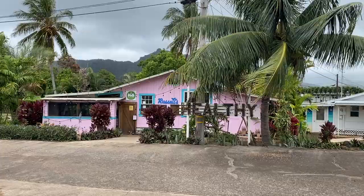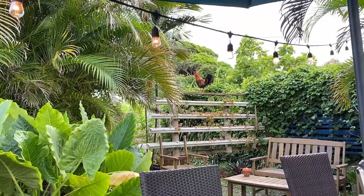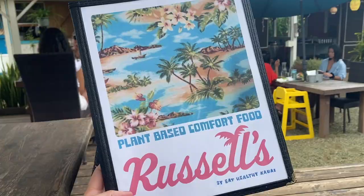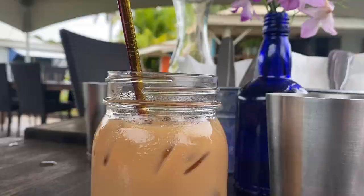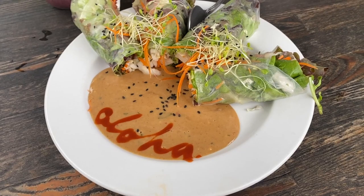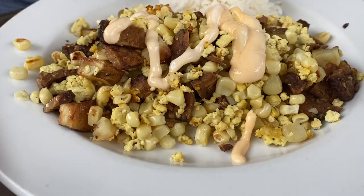My favorite spot on the island happened to be right around the corner from where we were staying on the eastern side of the island. It's called Russell's and it's an entirely plant-based restaurant — this adorable pink little place with a healthy sign in front. You walk through the front of the shop and go to the backyard where they have this whole little courtyard set up with multiple tables and just a really nice dining atmosphere. We got this fruity smoothie that Graham absolutely loved, a coffee drink, and their fresh spring rolls which were so good — and I love that they wrote aloha in the hot sauce on the plate.